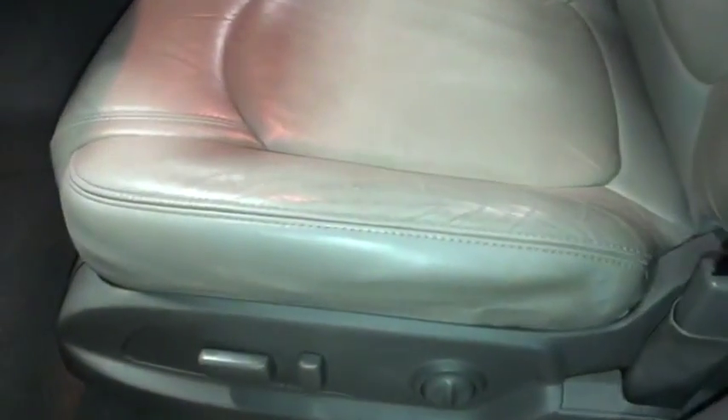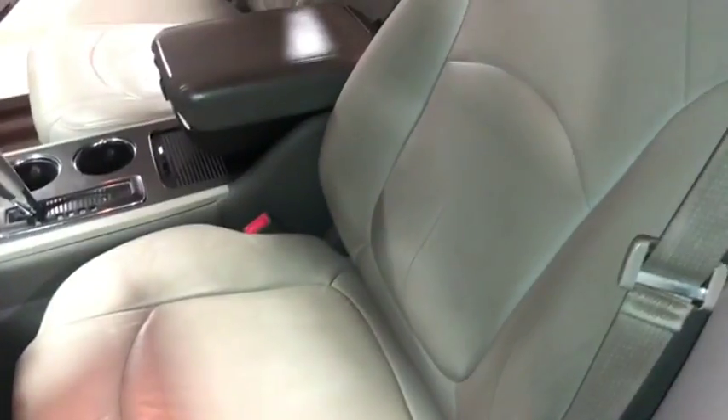Coming over here to the front driver's seat, it has the electric driver's seat. There are some wrinkles there in the seat, but no major rips or tears, no major stains that I can see.